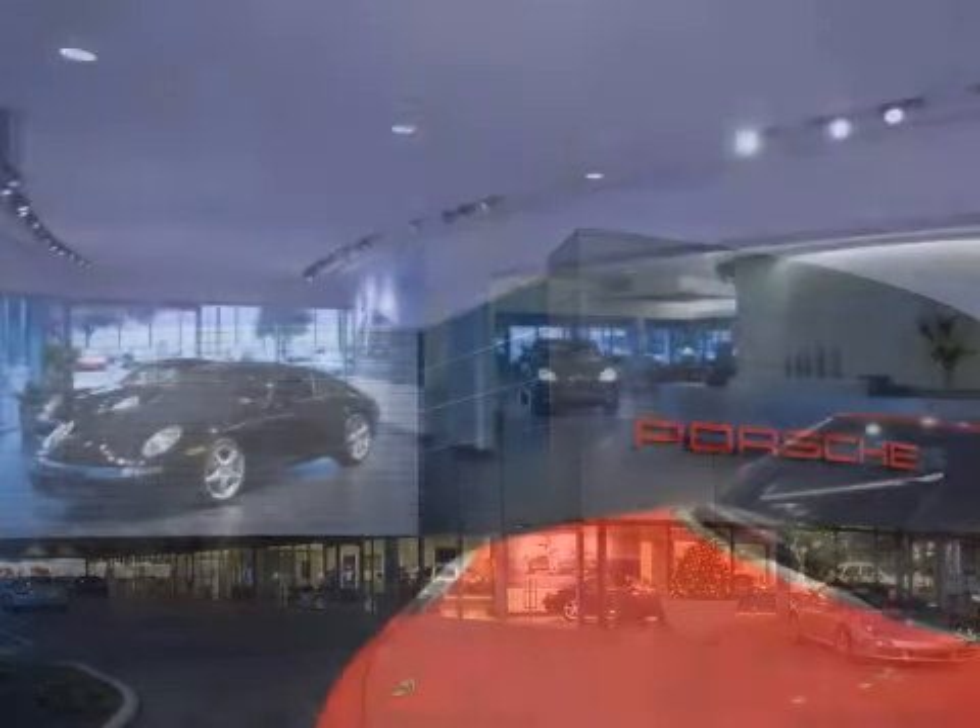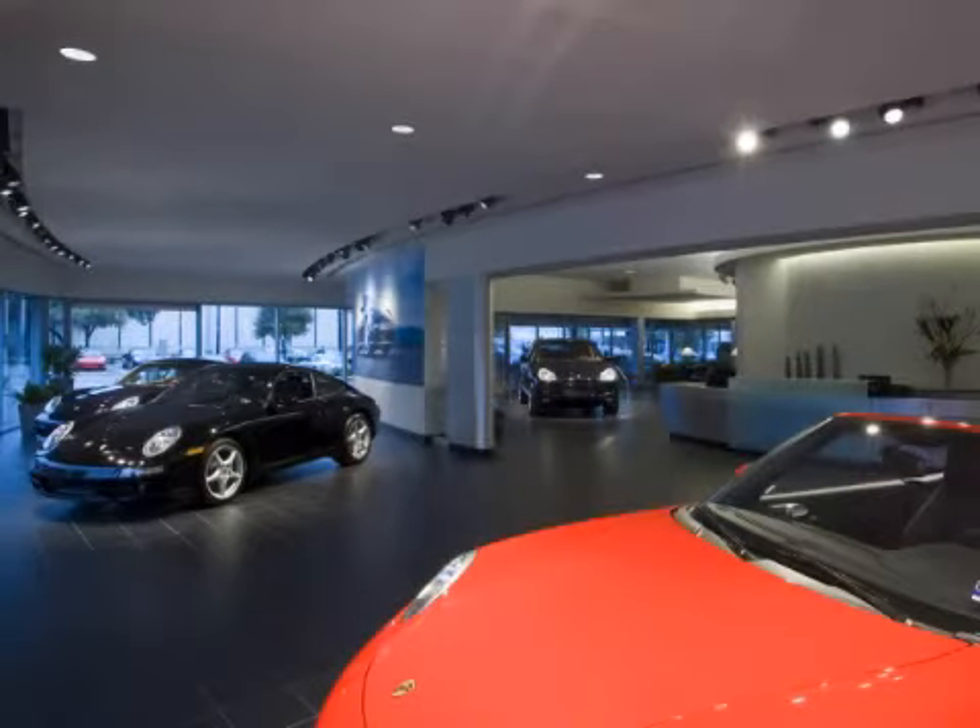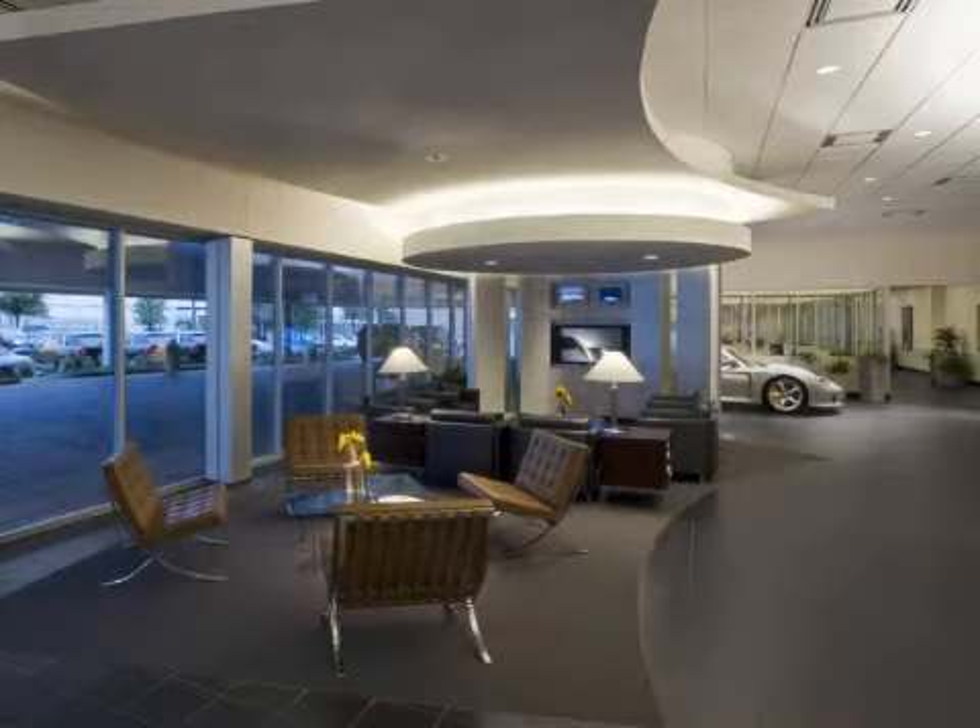Welcome to Parclays Porsche, Texas' only Porsche Premier Dealer. Browse our wide selection of new and pre-owned cars and discover why we're the experts in excellence.